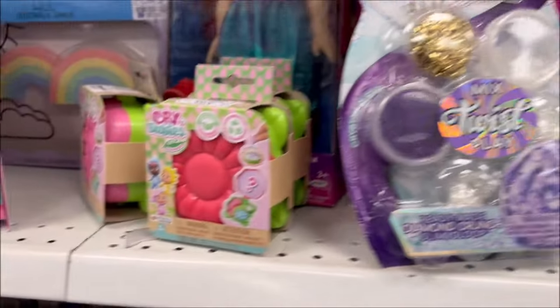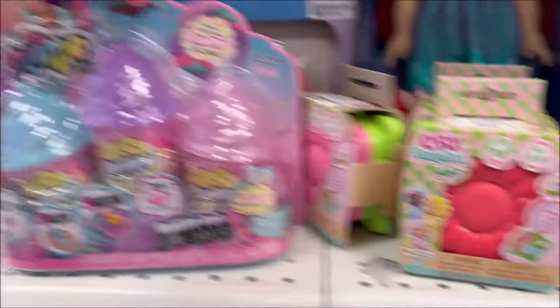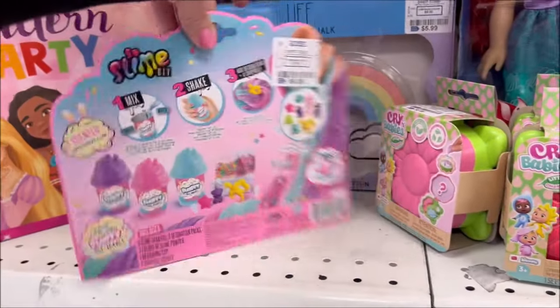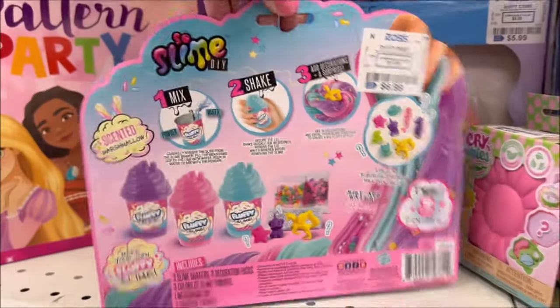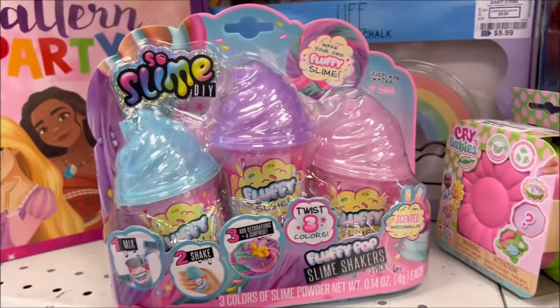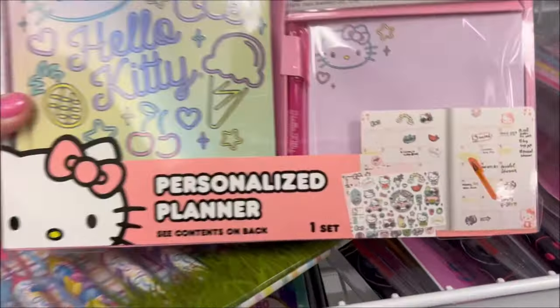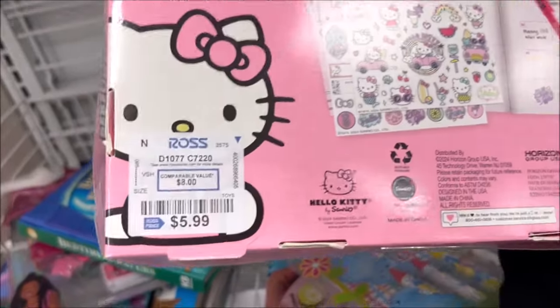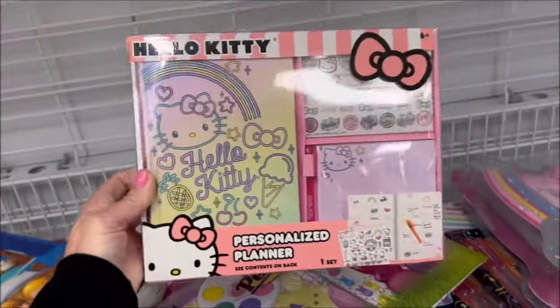They have these really cute pink and green Crybabies blind boxes for $3.99 — that would be cute in an Easter basket. They also have these cute So Slime shakers for $6.99, comes with three, looks like little slushies. And I found this Hello Kitty personalized planner set with really cute stickers for only $5.99 — another really cute gift.